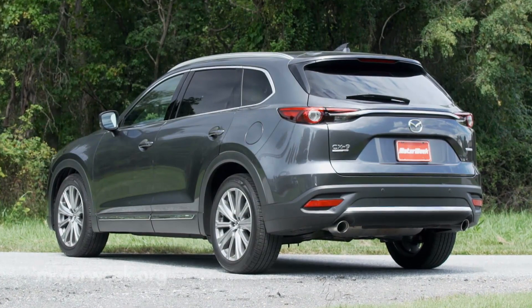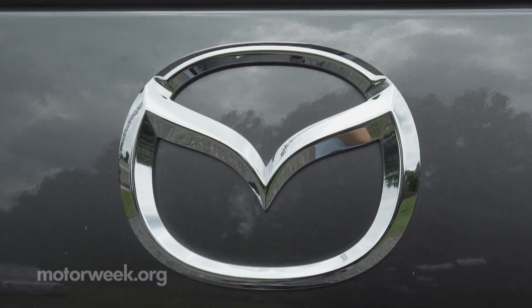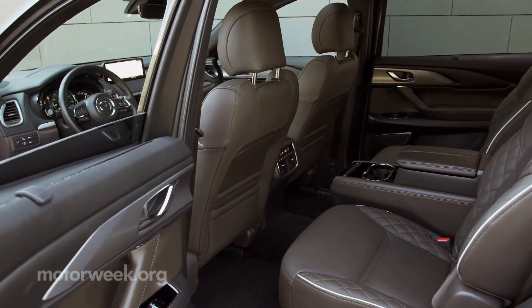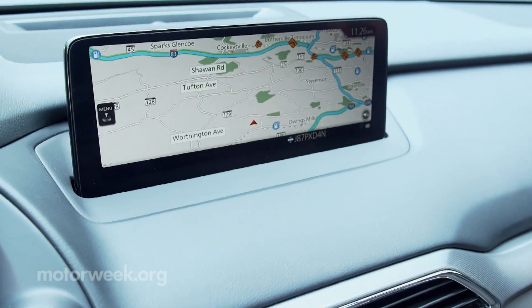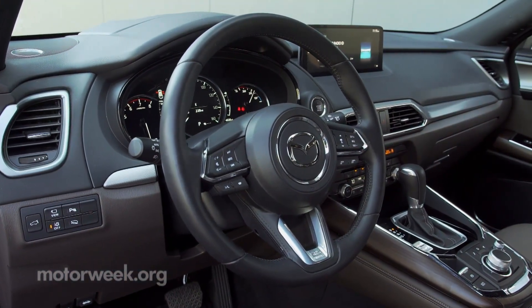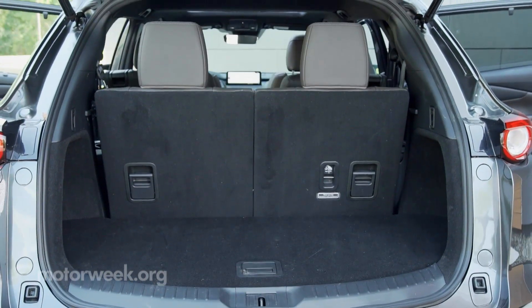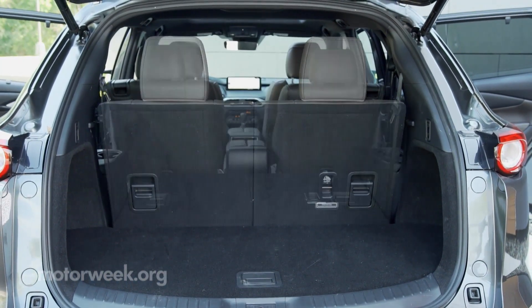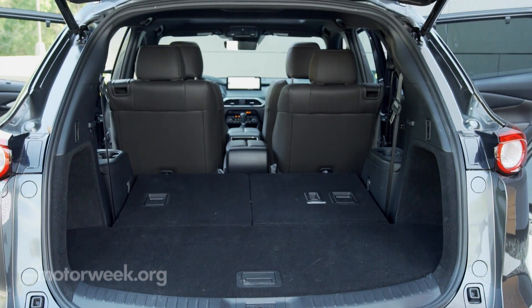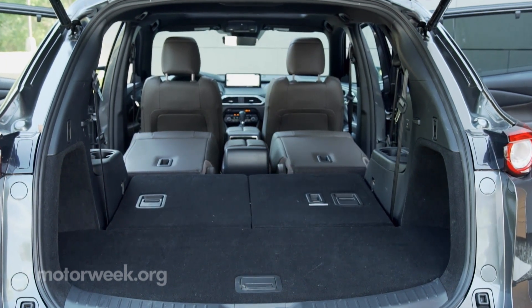Total starting price around $43,000. Classy as the Signature trim may be, we were pleased with the CX-9's standard amenities. That includes a 10-and-a-quarter-inch infotainment screen, smartphone integration, and three-zone climate control. The rear liftgate opens up to 14.4 cubic feet of storage, expandable to 38.2 and 71.2 cubic feet with the third and second rows folded, respectively.